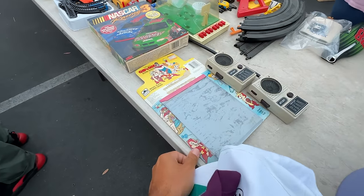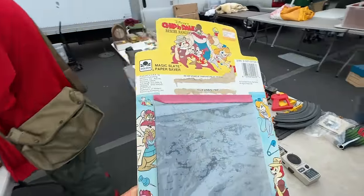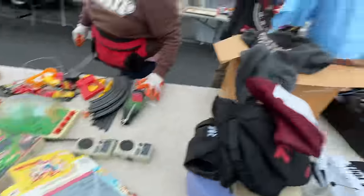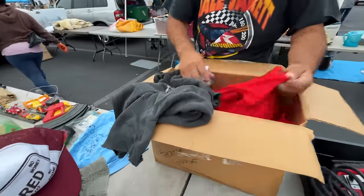This is also super cool. I wish the pen was still there, but it's still super cool. Chippendales Rescue Rangers. Beautiful. And Ricky just got some shirts thrown in front of them — some gaming shirts, single stitch shirts.